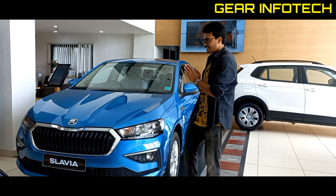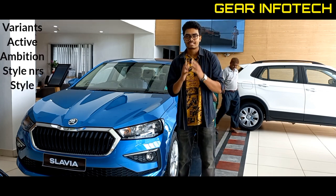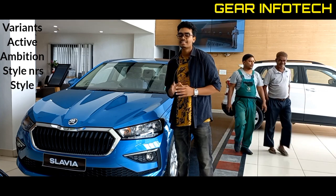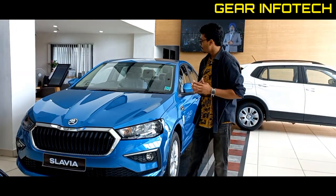If we talk about the variants of this car, then you get to see Active, Ambition, Style, NRS, and Style. These are the 4 variants you get to see. If you talk about the features of this car...